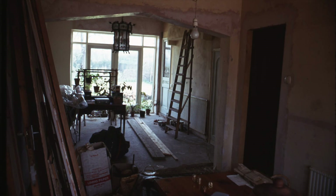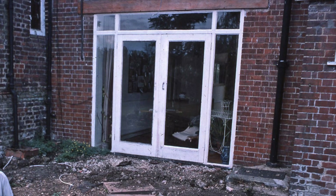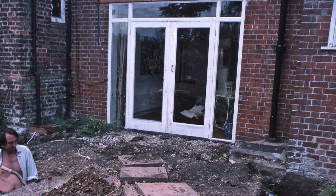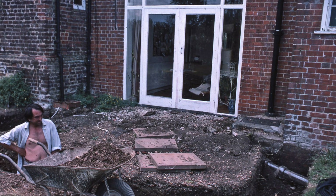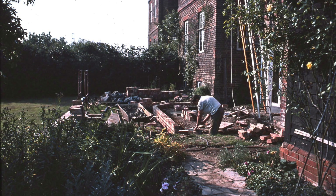Next, a set of double doors was made to fit the opening and the work could start on the conservatory. Once the foundations had been dug to the depth required by the building inspector, bricks for the wall to support the timber frame could be laid.